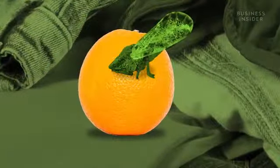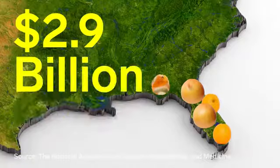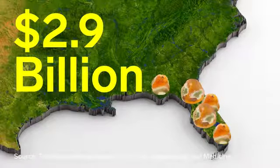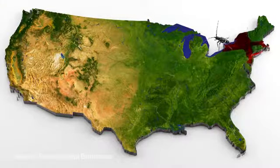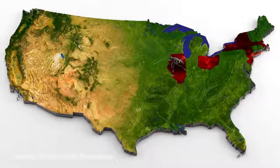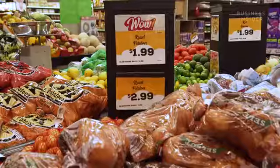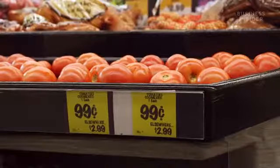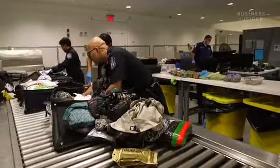Foreign bugs hitchhiking in luggage have wreaked havoc in the U.S. before. Florida's orange and grapefruit growers lost $2.9 billion from 2007 to 2014 thanks to the Asian citrus psyllid. And since being introduced into the U.S. in the 90s, the Asian longhorn beetle has ravaged hardwood trees — eradication efforts between 1997 and 2010 cost more than $373 million. In our country, we go into the grocery store and the food is always there, so we get kind of spoiled and don't understand the importance of protecting that.